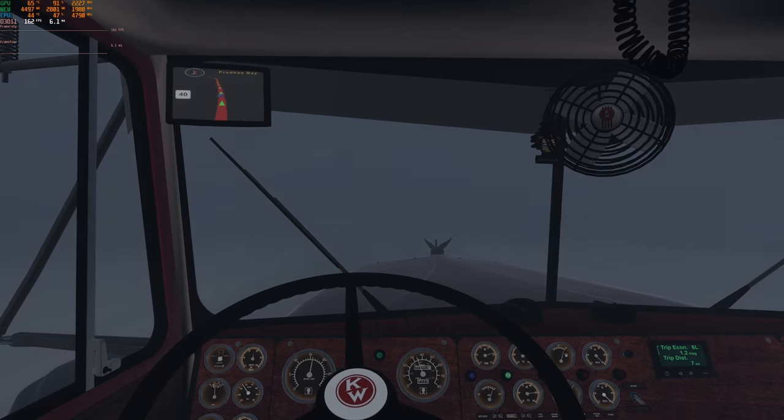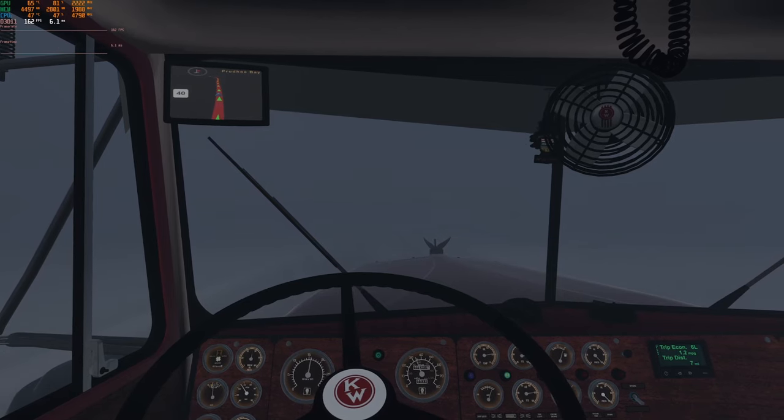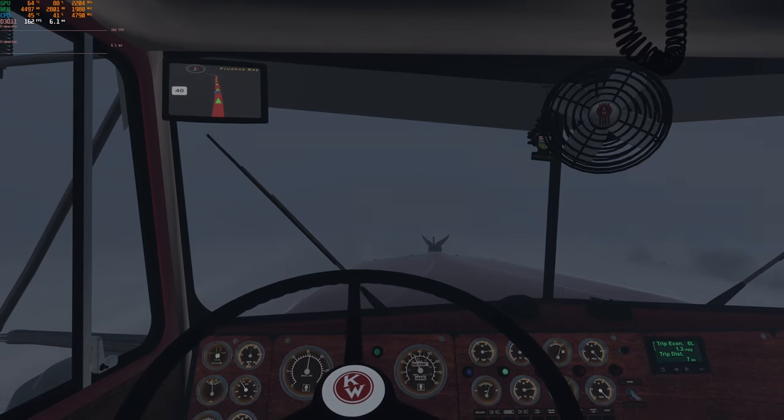There's a pit coming up — we're not too far from it — where if there's open water, you have to slash your way through.